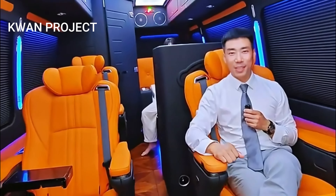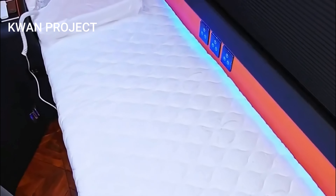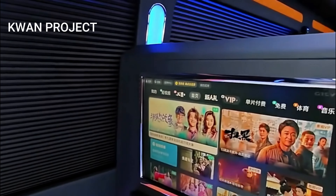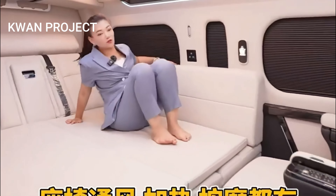The Hi-Ace is also equipped with the latest technology, including a cutting-edge infotainment system with a large touchscreen, seamless smartphone integration, and an immersive sound system, ensuring that every drive is both enjoyable and connected.